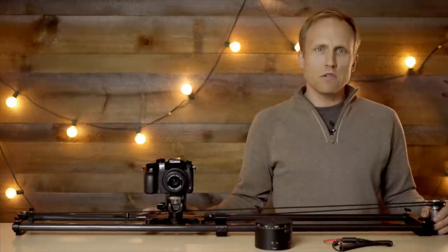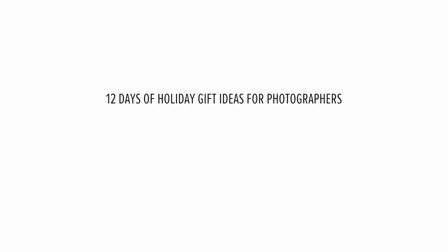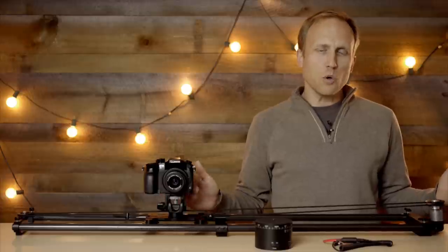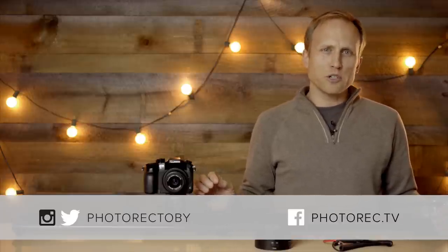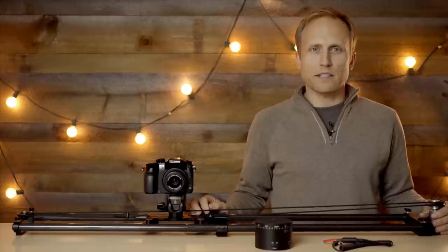Welcome back to day 12 of our 12 Days of Gift Guide series — the final video! In today's video I want to share gift recommendations for the time-lapser or time-lapse photographers, people who like to shoot time lapses.